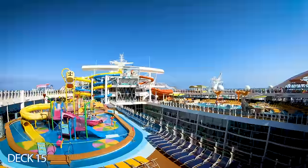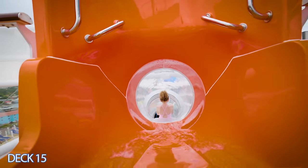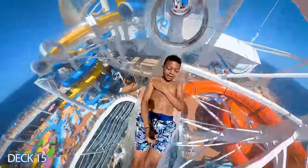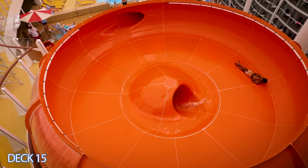Now take a look at these amazing slides. There are three to choose from that twist and turn going down multiple floors. Take a look at this one where you spin and spin in a big bowl.